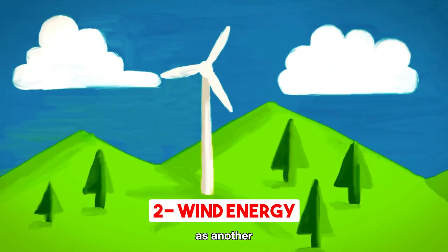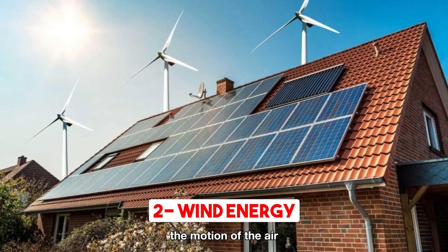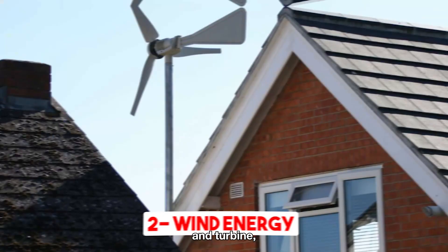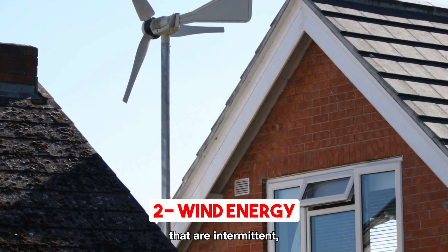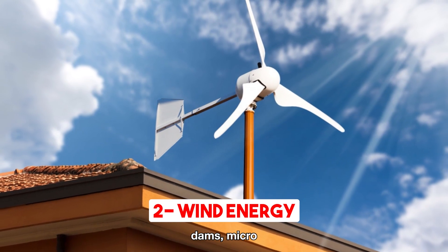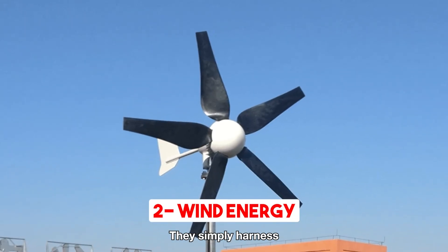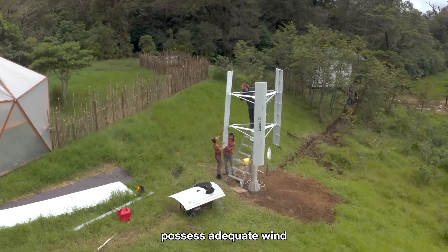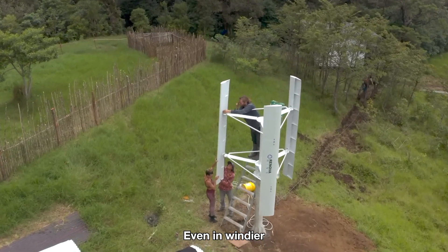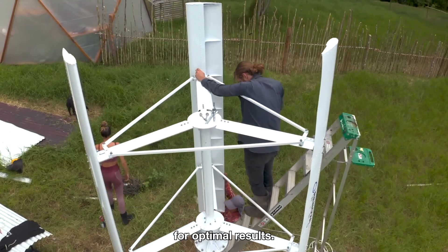Wind power emerges as another promising option for off-grid energy solutions. By harnessing the motion of the air through a generator and turbine, wind power efficiently converts it into usable electricity. As the wind propels the turbine blades, an internal generator is set in motion, producing the much-needed electricity. Though wind energy system setup costs can be affordable, it's crucial to consider the wind conditions in your specific area. Not all locations possess adequate wind strength for effective power generation. Even in windier regions, a consistent and prevailing wind direction is essential for optimal results.